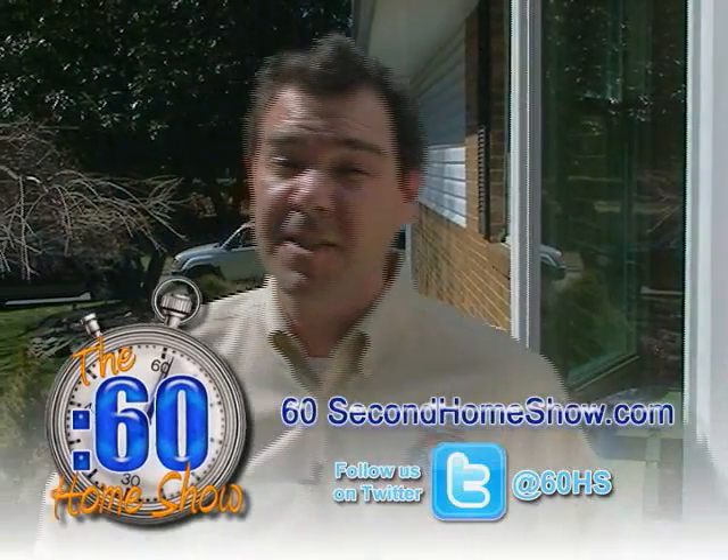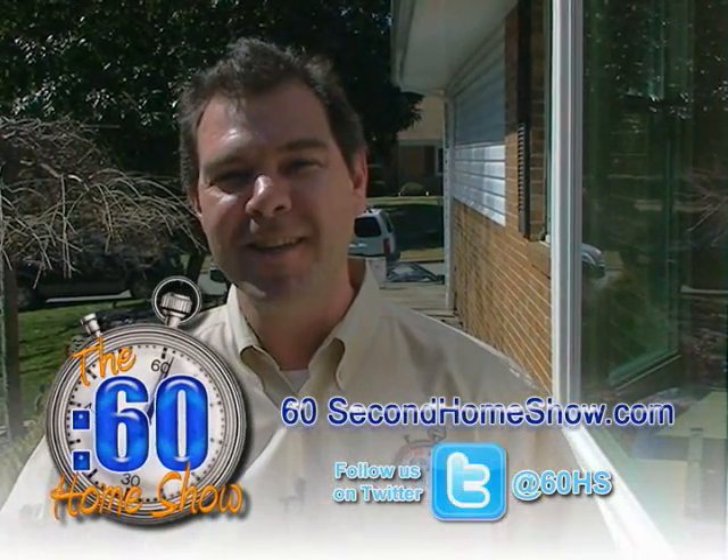And of course you can find us at 60secondhomeshow.com. I'm Richard McCann. I'll see you next time.